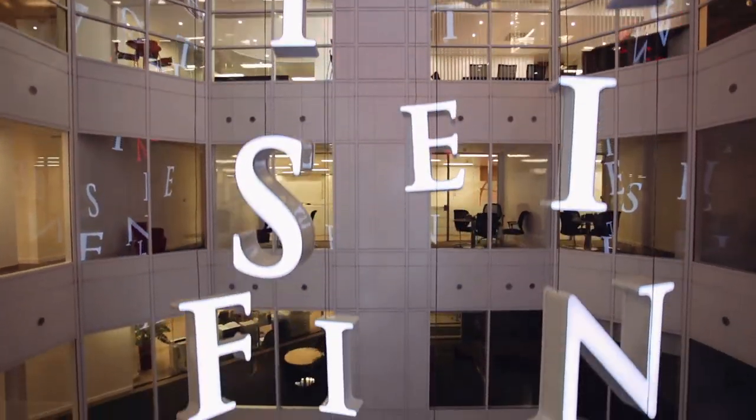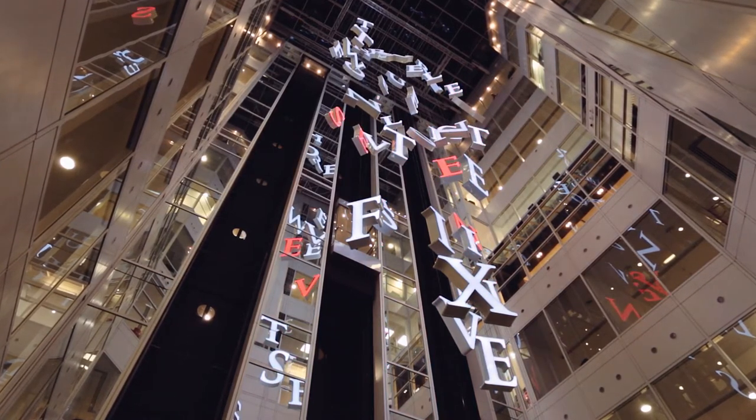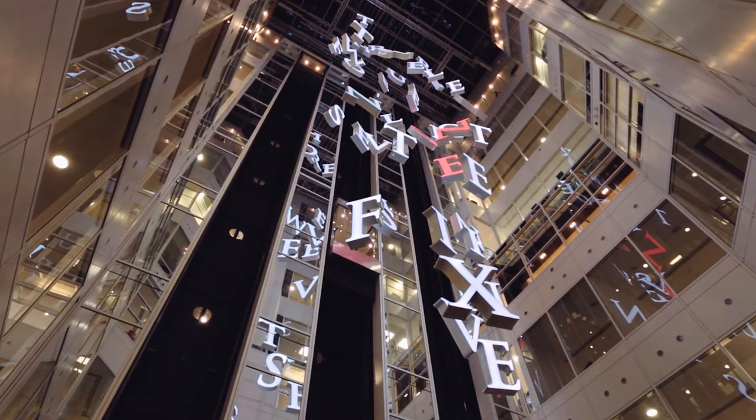We've always been interested in bringing art outside the gallery and making it accessible to people in everyday life, and so for all the people that come into this building and work in this building, the sense that they'll get to engage with a piece of art on this scale is something which I'm really excited about. And the fact that it's so challenging, and that we've had to get through so much to be here, has been an incredible learning experience, and also just an incredible journey to go on.